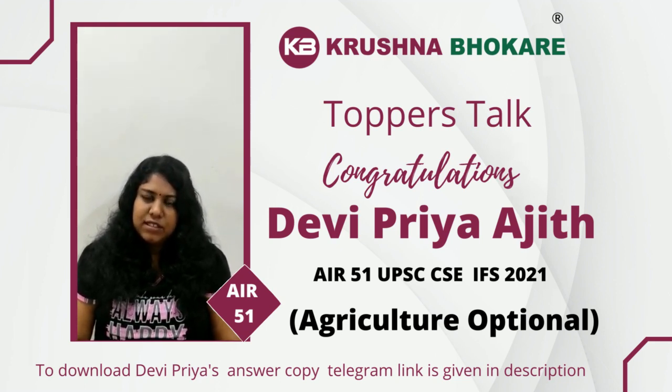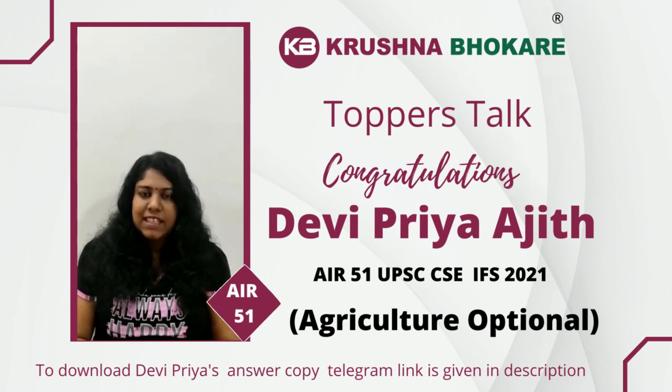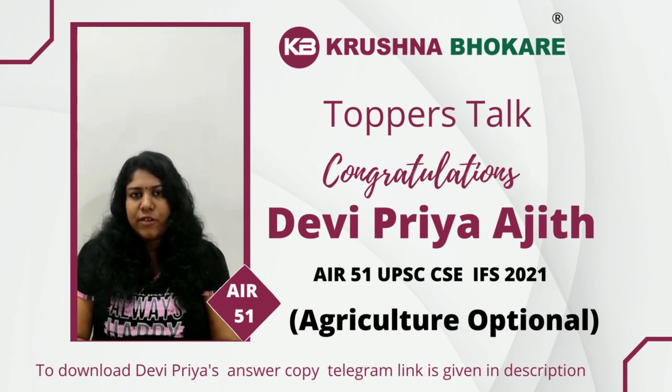So finally, what I want to say is that revising our content as well as practicing more test series is the key to securing a good mark in the optional exam of either civil service or foreign service.